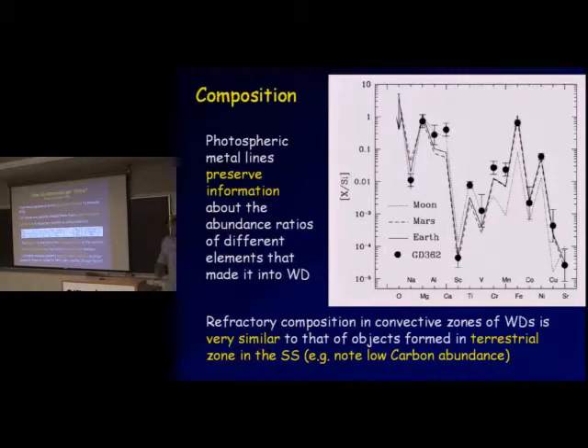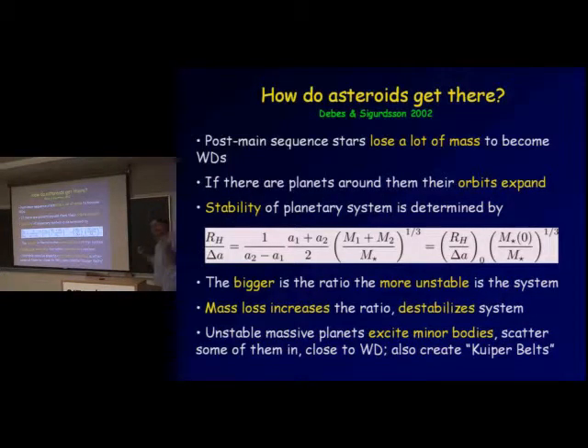The next question is: how do you get an asteroid to pass so close to the white dwarf? Expansion of the AGB star atmosphere will essentially wipe out all minor bodies within about one AU of the vicinity of the white dwarf. So there must be a mechanism to send the asteroid from much further out — several astronomical units at least — onto a very low periapsis orbit. It cannot do this on its own through regular equilibrium dynamics; there must be some strong perturbation.